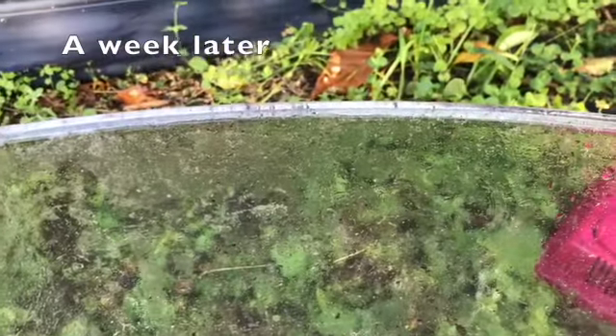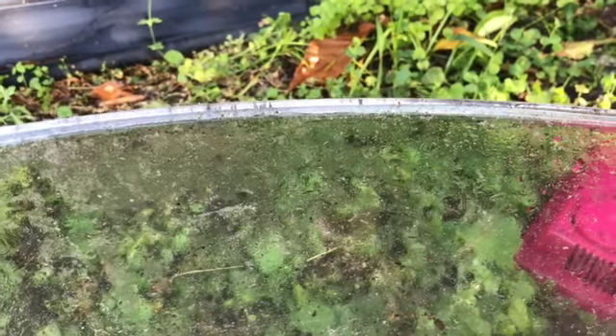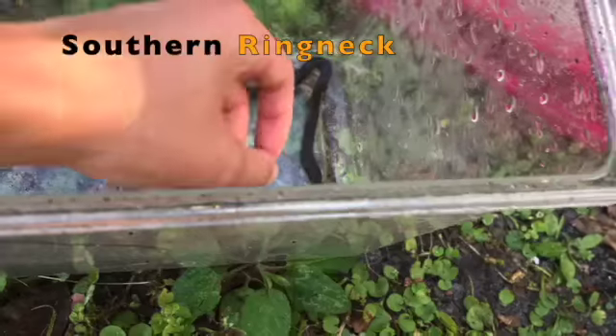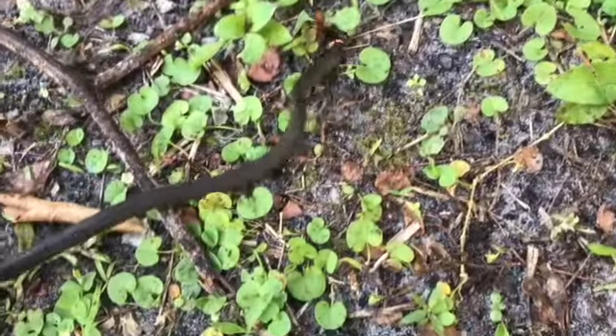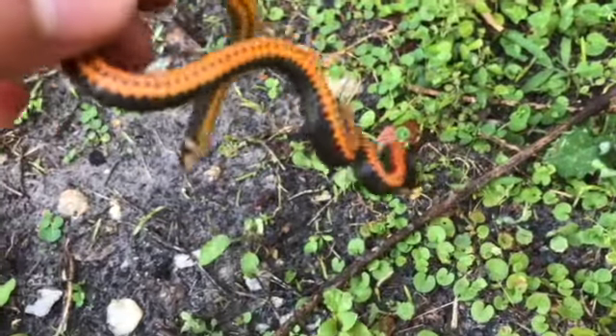It's been a little while. I can't believe I didn't record this, but there was a frog by the porch. And then I flip the bricks and find a ring-neck snake. As you can see, it's been pretty wet recently. It rained. Pretty cool snake.